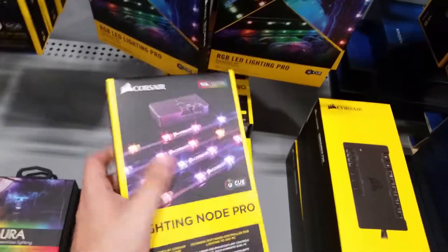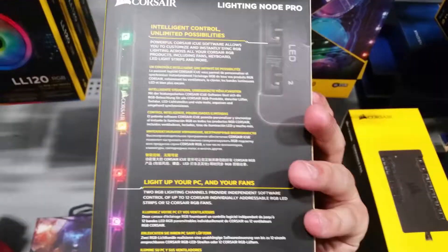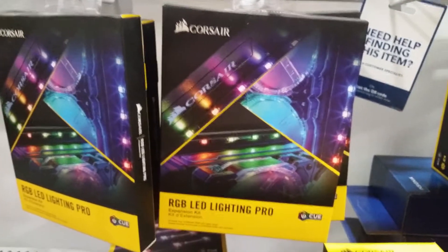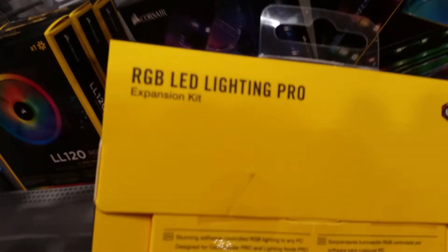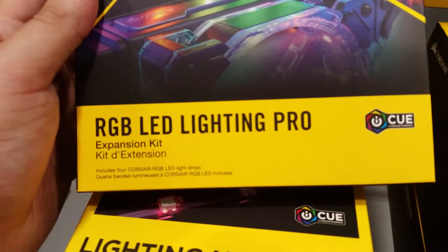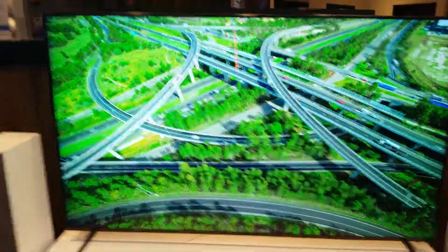We've also got some lighting over here. I've been wanting to get some lights to put on the inside of my PC. We've got the lighting hub — looks like it's only a 2-port — and then some RGB LED Lighting Pro by Corsair. This is actually an expansion kit that includes 4 Corsair RGB LED light strips. Excuse the background music back here — not sure how much of that it's picking up over my voice.